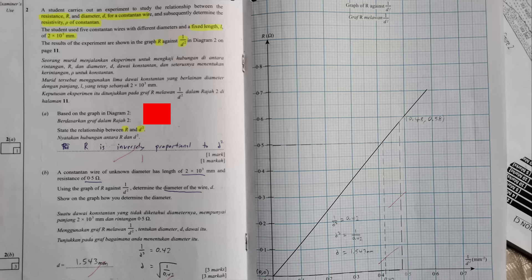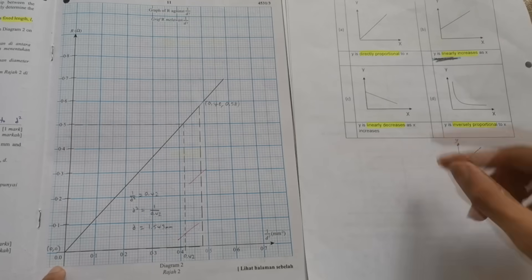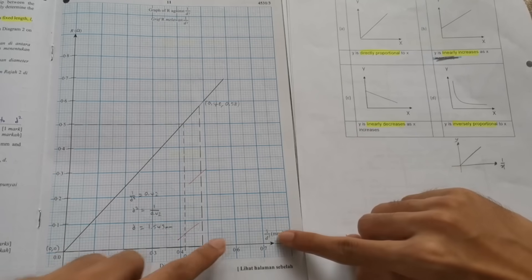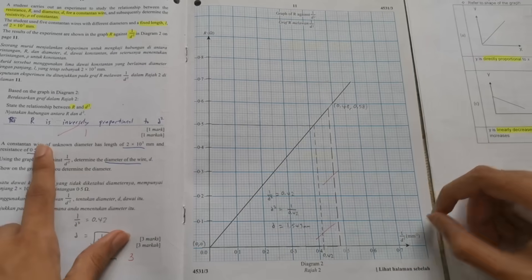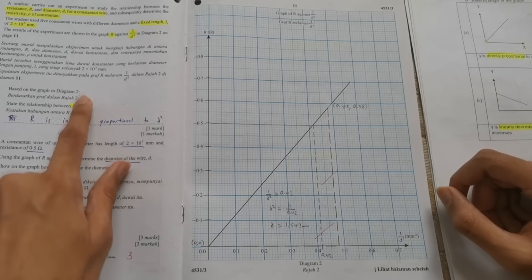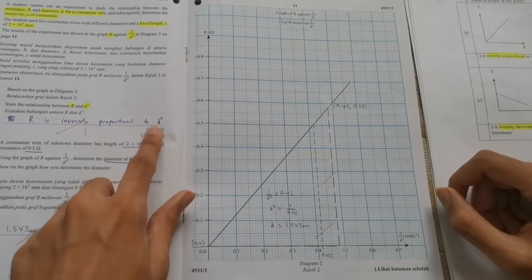Try to memorize these relationship types because it's an easy one-mark question. For example, if the graph is R against 1/D², and it's increasing through the origin, you might think Y is directly proportional to X — but the question asks the relationship between R and D², not R and 1/D². So the answer is: R is inversely proportional to D².